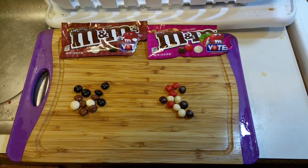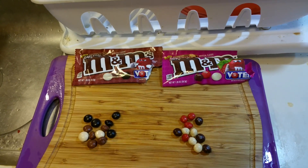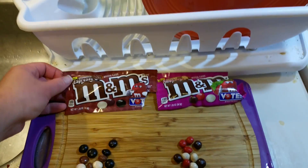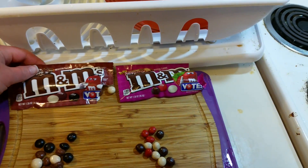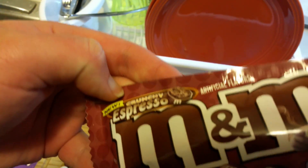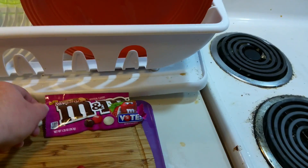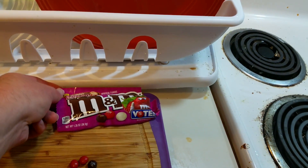Hey there everybody, welcome back. We've got another taste test. This time we've got M&M's — the special kind of vote M&M's. Those are kind of already coming out. The M&M's Crunchy Espresso, new Crunchy Espresso. And then we also have Crunchy Raspberry.